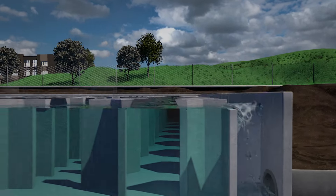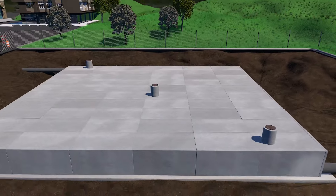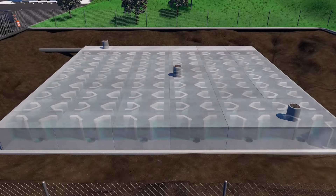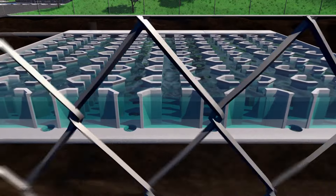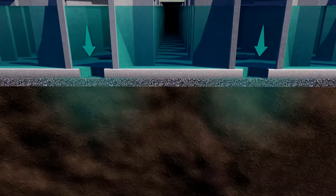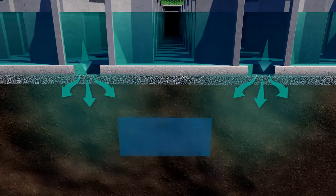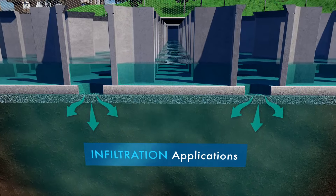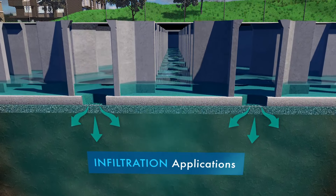Weir height and length are designed specifically for your project requirements. In infiltration applications, a large diameter hole is added to the floor of each module. This allows captured runoff to fill the gravel base below and percolate back into the native soils over an extended period of time, as required by local regulations.